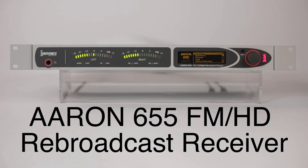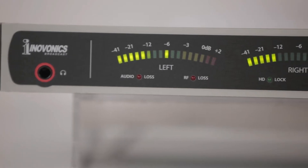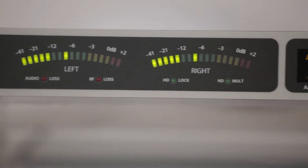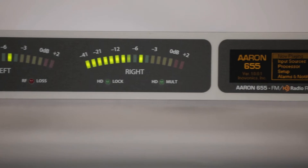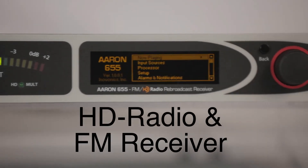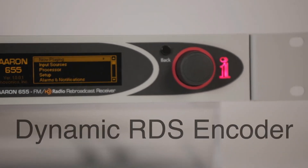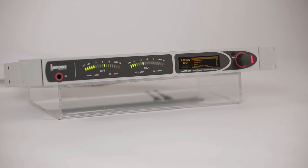The ARIN 655 is the latest addition to the InnoVonix family of rebroadcast receivers, designed specifically for FM broadcast translators, also referred to as relay transmitters. The ARIN 655 is unique as an uncompromising DSP-based HD radio and FM receiver combined with a powerful 3-band audio processor and dynamic RDS encoder. IP connectivity adds streaming capabilities and a web browser interface gives you total remote control of the unit from any PC or mobile device.